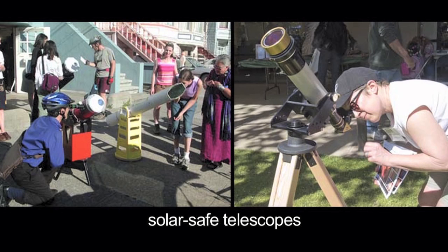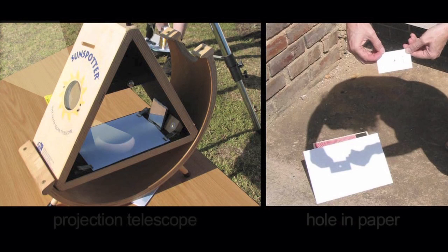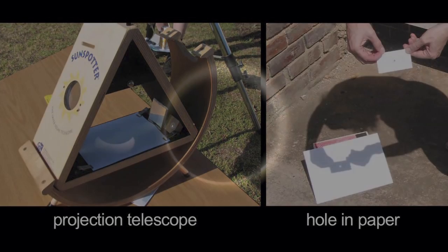The exposed ring of sunlight will be bright, and you'll need to view using solar-safe telescopes or projection methods. Though 96% of the sun's surface will be visible at greatest eclipse, it will still be 60,000 times brighter than the full moon and will damage your eyes if you look directly at it.